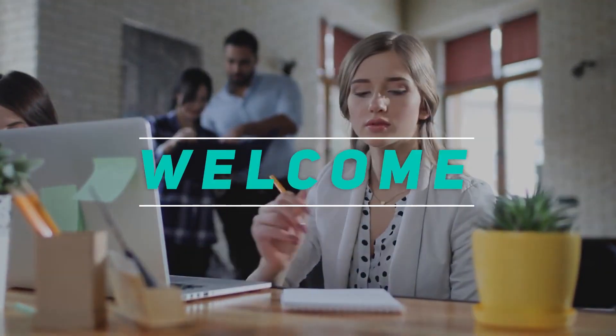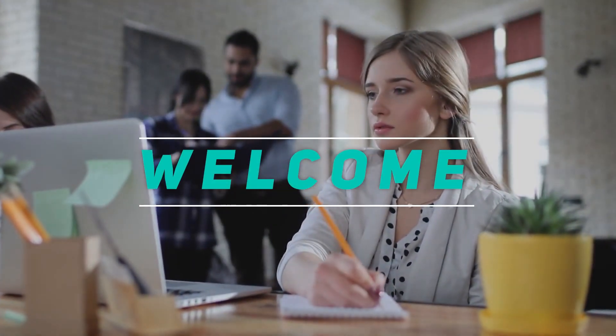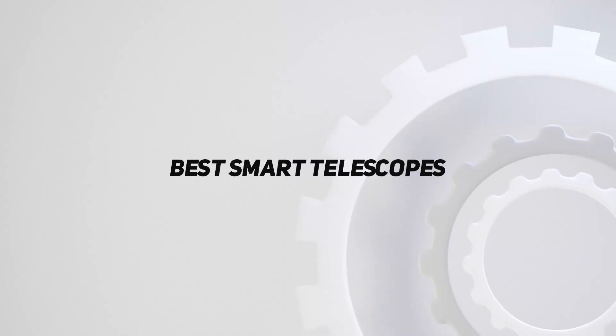Hey, welcome back to my channel. In this video, I'm gonna talk about the top 5 best smart telescopes.